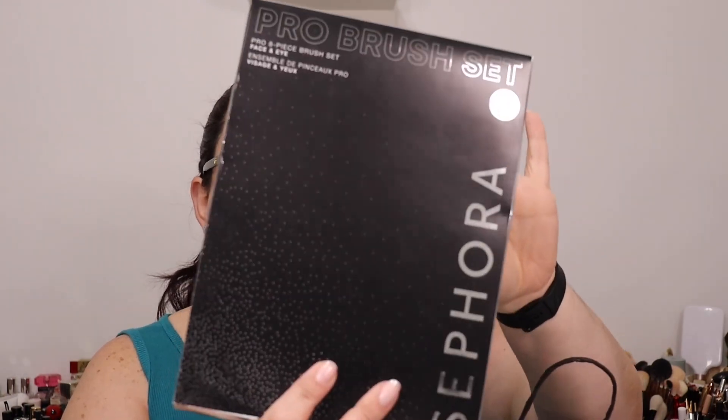I'm going to start with Sephora. Remember the VIB sale — for Rouge members like myself it was 20% off, and Sephora items were 30% off for everybody. I've been wanting to get this brush set — this is the Pro 8-Piece Brush Set from Sephora.